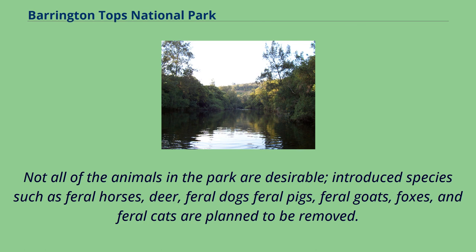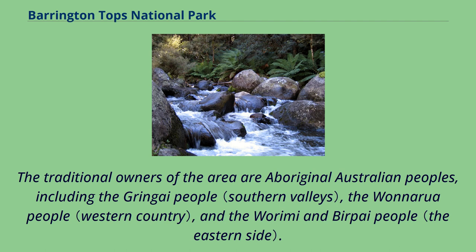Not all of the animals in the park are desirable. Introduced species such as feral horses, deer, feral dogs, feral pigs, feral goats, foxes, and feral cats are planned to be removed. The traditional owners of the area are Aboriginal Australian peoples, including the Gringai people, the Wunaroa people, and the Warimi and Burpai people.